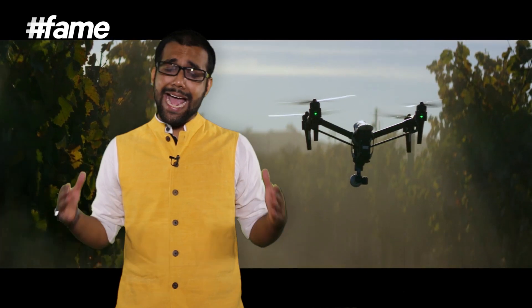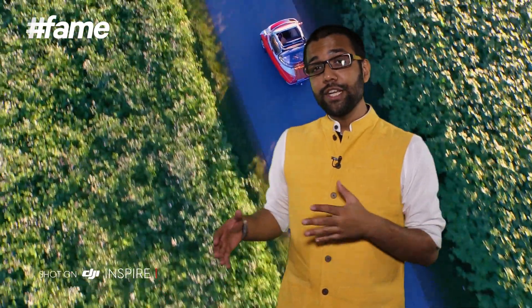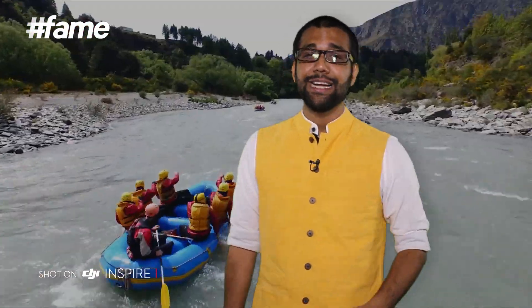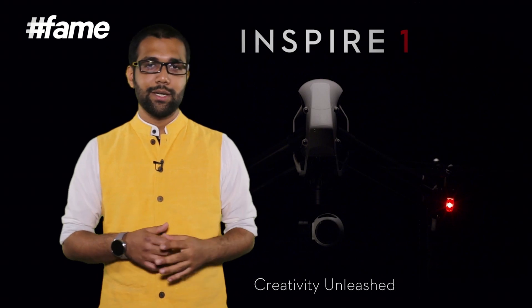The second and coolest drone company of 2014 has to be the one that grabbed all dronish headlines — Phantom. The Phantom DJI 2 was out earlier this year, but the one that really takes the cake and bakes it too has to be the Inspire 1.